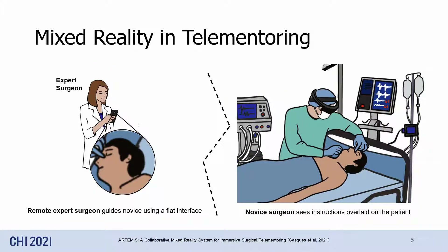Today, mixed reality research in telemetry is mostly focused on the novice surgeon. Remote experts still make use of regular flat screens. This gives us a lot of opportunities to improve communication between novice and expert by also designing with the expert in mind.